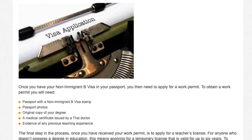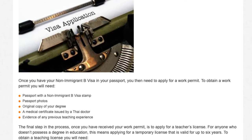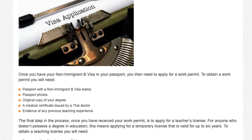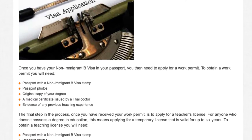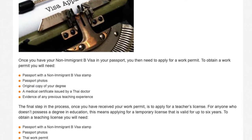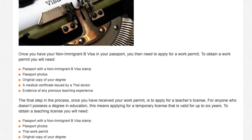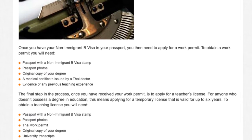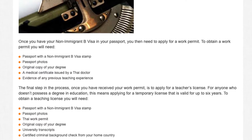The final step in the process, once you have received your work permit, is to apply for a teacher's license. For anyone who doesn't possess a degree in education, this means applying for a temporary license that is valid for up to six years. To obtain a teaching license you will need: a passport with a non-immigrant B visa stamp, passport photos, Thai work permit, original copy of your degree, university transcripts, and a certified criminal background check from your home country.